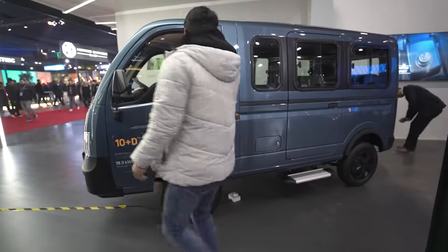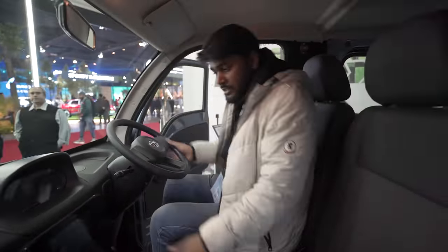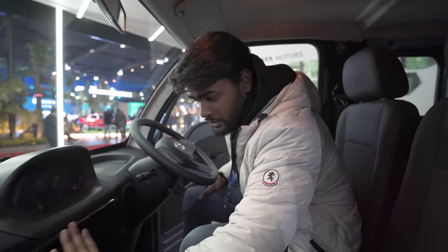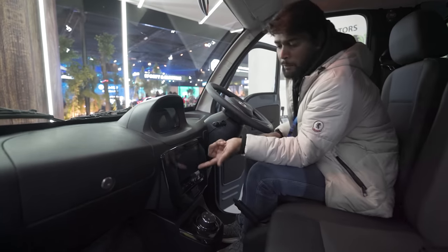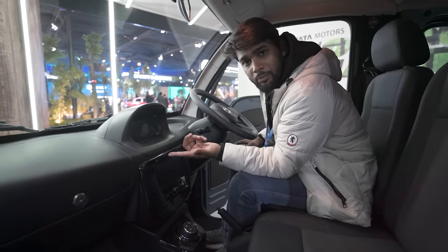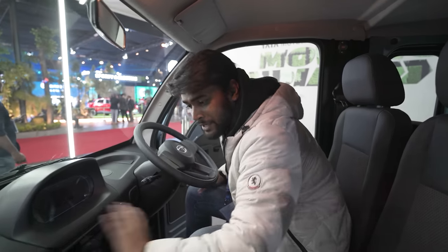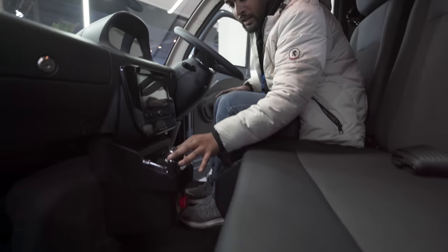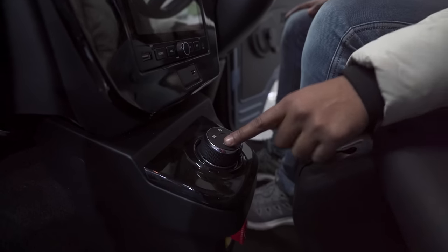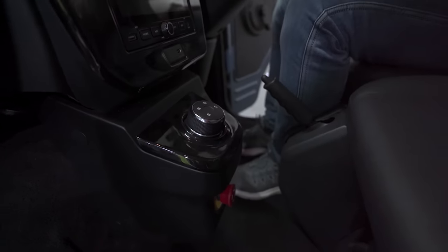Let me show you the inside. This is basically the small hatch version which will carry people. There is a touchscreen infotainment system, which is a nice thing because a normal person can use it. You have your drive selector and gear selector here — so reverse, neutral, drive, and sport modes since it's electric. There is also a USB port for charging purposes.